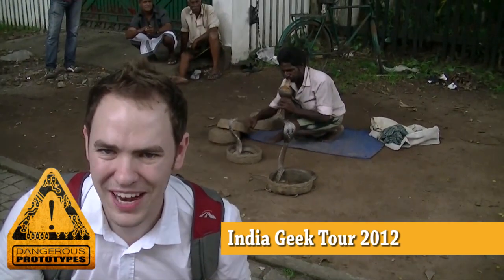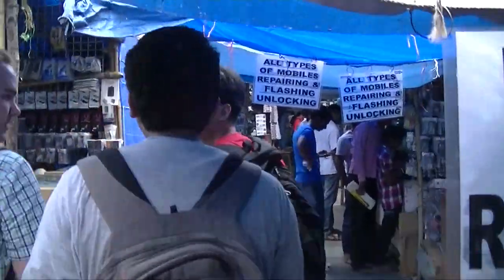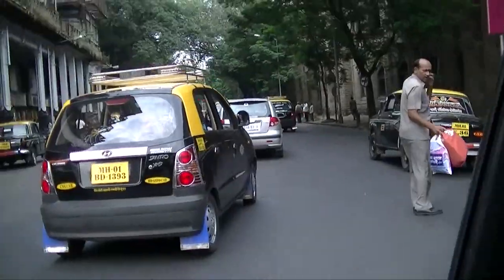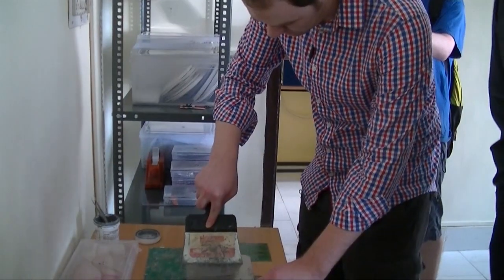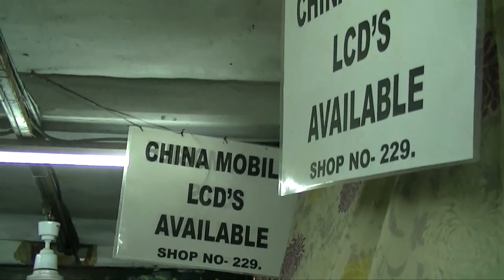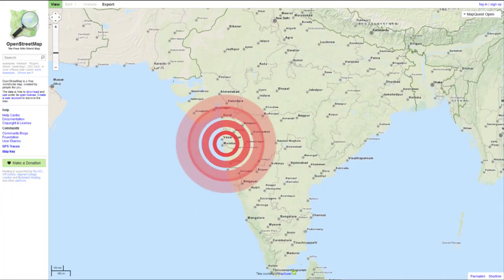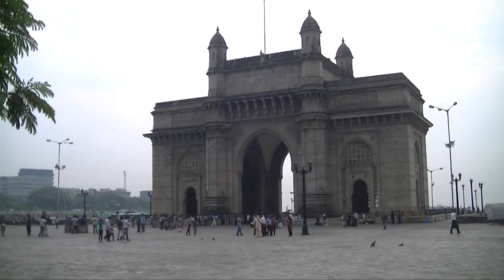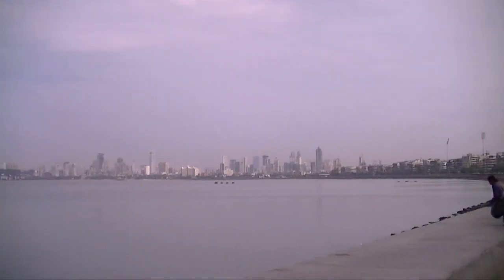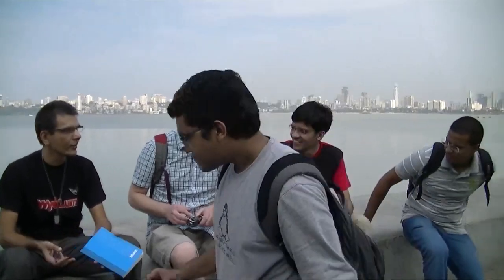Welcome to Dangerous Prototypes. I'm Ian. India, a country of more than a billion people, is also one of our biggest markets for the Bus Pirate and other open hardware tools. We went to meet our fellow geeks and see the electronics markets that are virtually unknown to the rest of the world. Our first stop is Mumbai, formerly known as Bombay. We met up with locals Newell, Murli, and Yagnesh who showed us around. We met up at the picturesque Mumbai Bay before jumping into a taxi to the first electronics market.